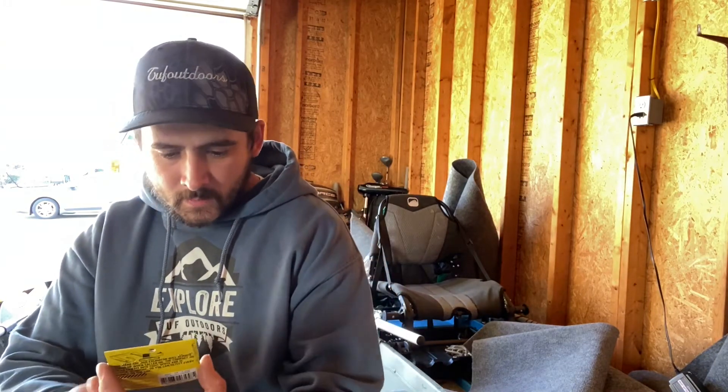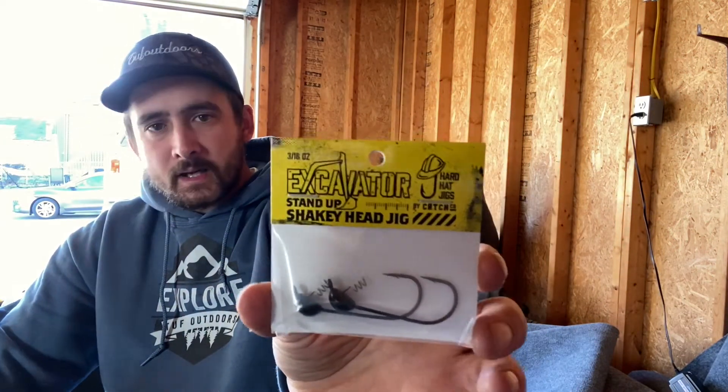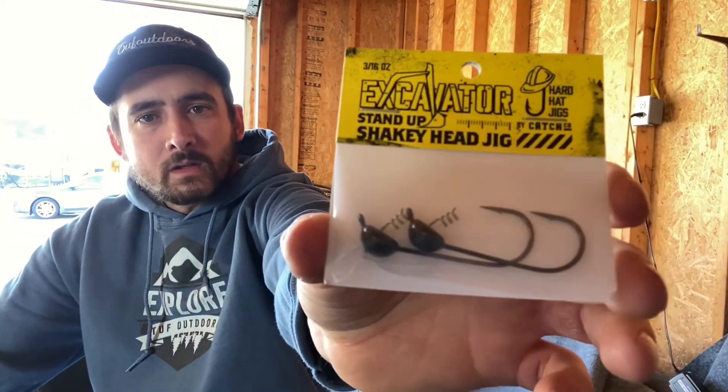Hard Hat Jigs Excavator — got a shaky head jig. These are 4/0, 2-pack, $3.99. Love shaky heads. I shaky head fish all the time.